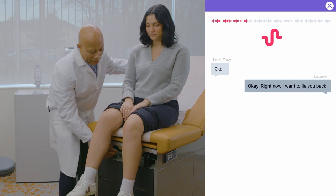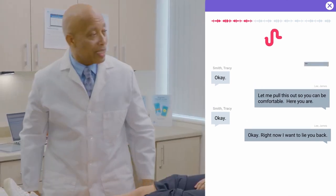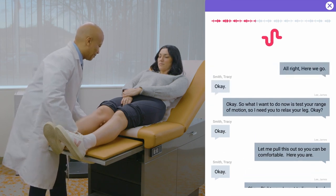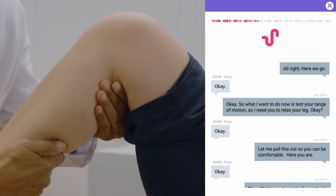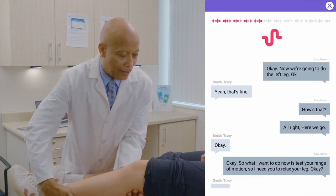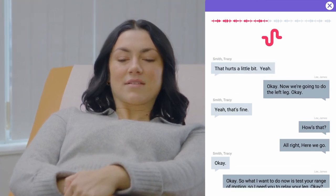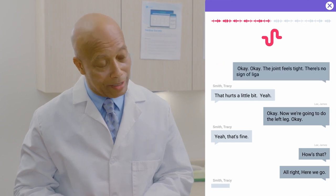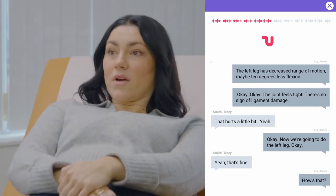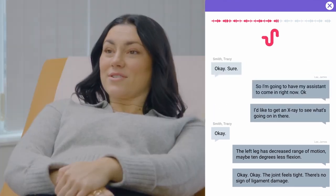I want to lie you back. So what I want to do now is test your range of motion. I need you to relax your leg. How's that? That's fine. Now we're going to do the left leg. That hurts a little bit. The joint feels tight. There's no sign of ligament damage. The left leg has decreased range of motion, maybe 10 degrees less flexion. I'd like to get an x-ray to see what's going on in there, so I'm going to have my assistant come in right now.